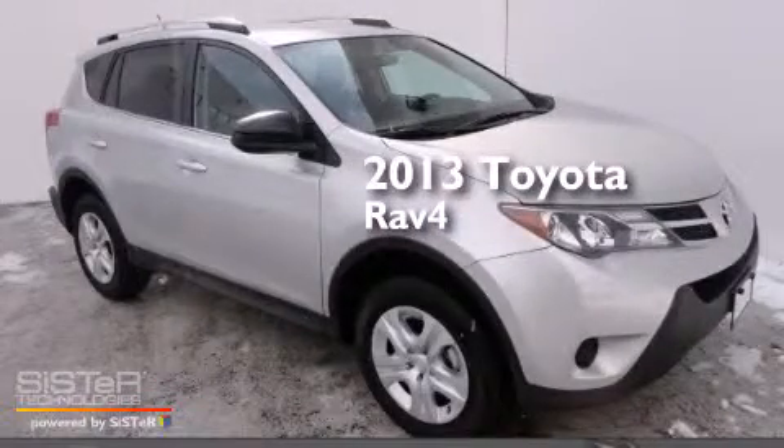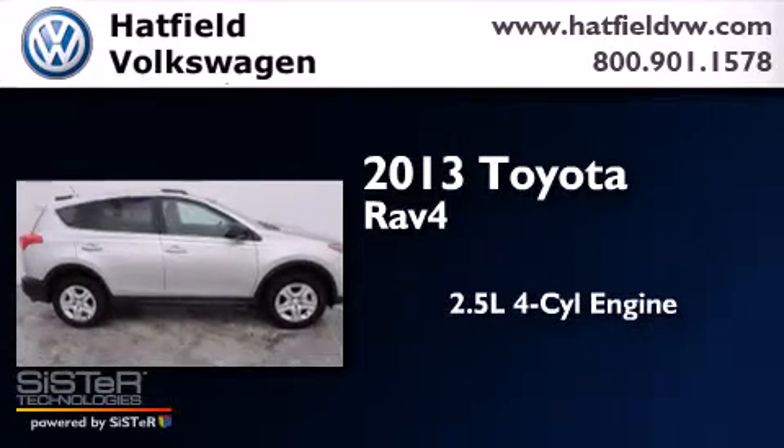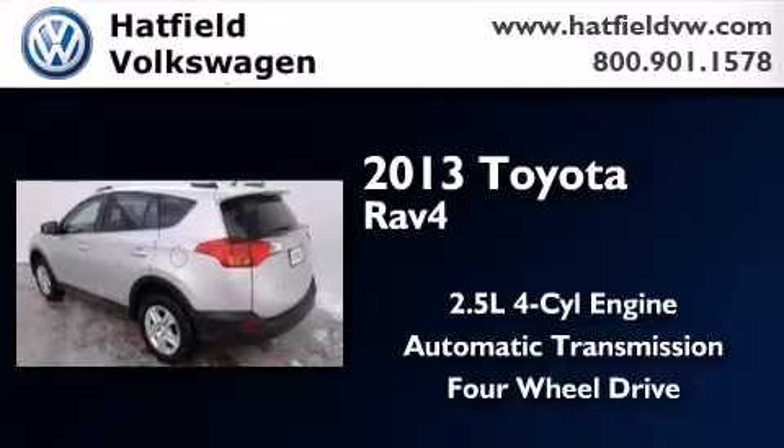This is a 2013 Toyota RAV4. It features a 2.5-liter four-cylinder engine, an automatic transmission, and the added capability of four-wheel drive.